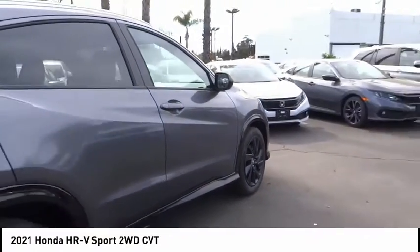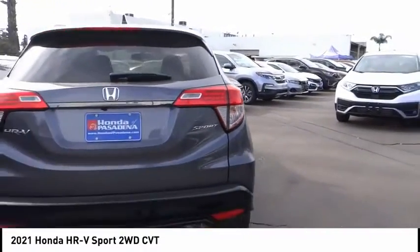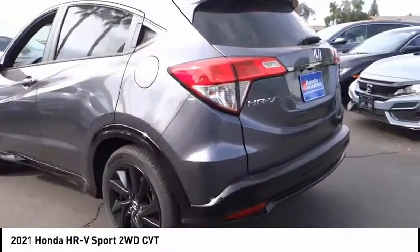The HR-V has a good looking exterior with a clean design. It comes with a well-tuned suspension and a handsome and flexible interior with tons of options to choose from.